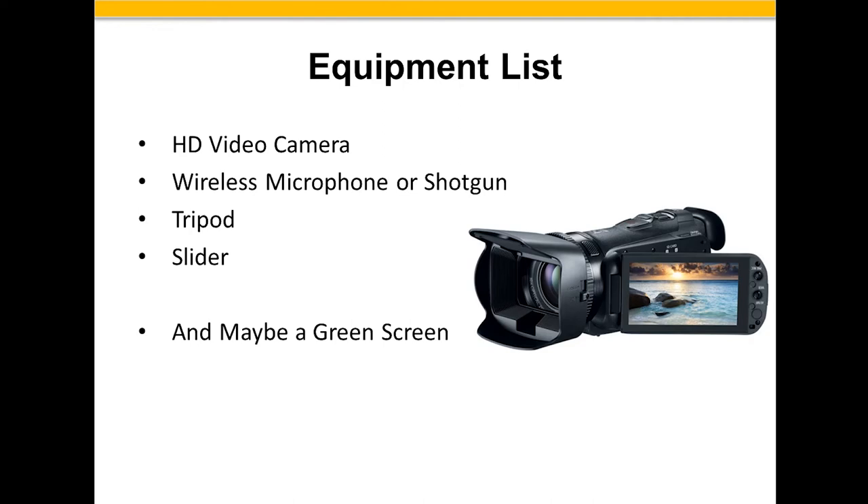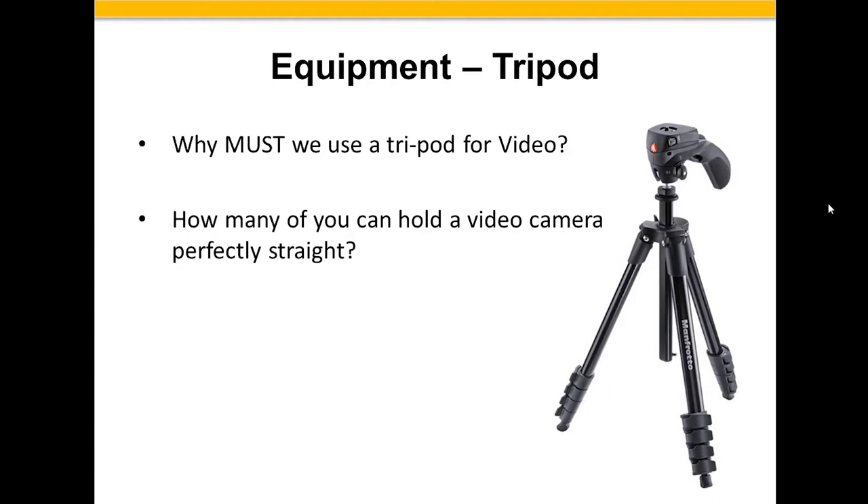Why do you need a tripod? How many of you can hold a video camera perfectly straight when filming a house? The truth is you can't. When you're holding that video camera you're breathing, and just breathing moves the camera up and down. You also have a pulse in your thumbs, and that pulse will register on the camera so that when you play it back there's motion. When you put it on a tripod, it stays perfectly straight. Please, please use a tripod — they're $25 at Target.